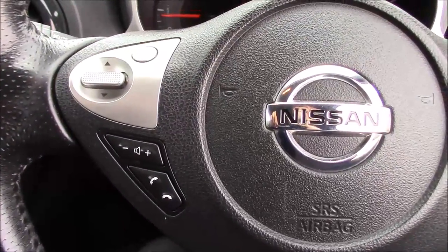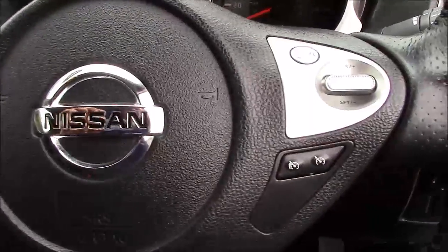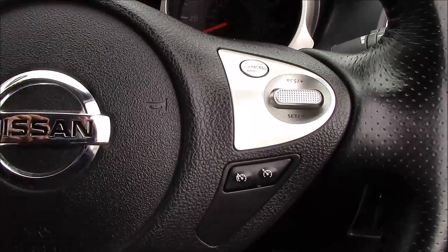If we take a look at the steering wheel in the car, you can see that on the left-hand side you have the buttons for the Bluetooth phone connectivity and the volume and audio controls. On the right-hand side you have the controls for the speed limiter and the cruise control.